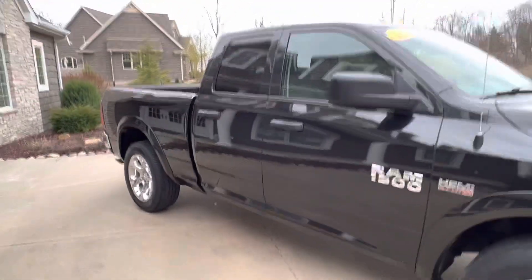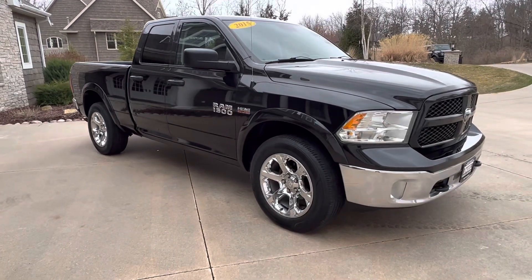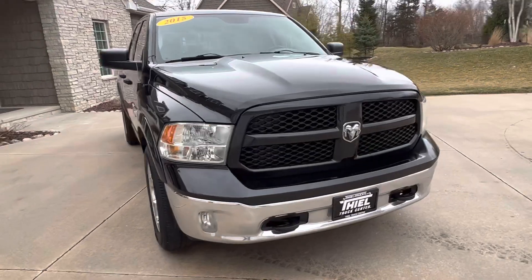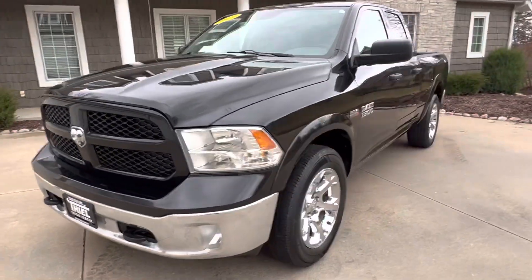So 90,000 miles is all that's on this thing, and we got it priced right, guys. It's a 2015, 90,000 miles. It's ready to go. Good-looking truck, Outdoorsman. We're going to price it at $23,495. That's a lot of truck for under $25,000 right there, guys.